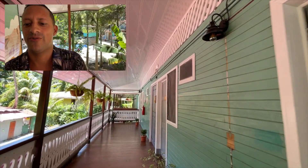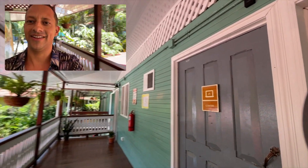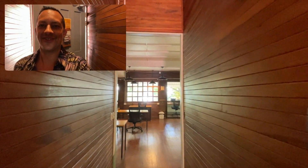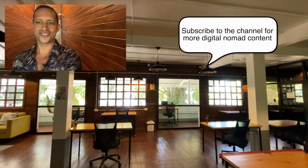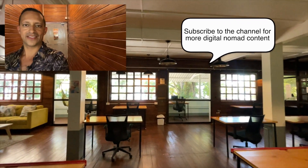The core workspace is beachfront — you'll see it in just a moment. Already you can feel the air conditioning, nice and cold. This is the first impression of the core workspace here in Puerto Viejo.